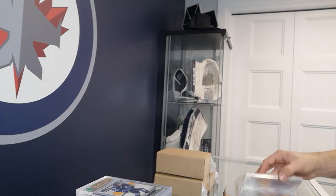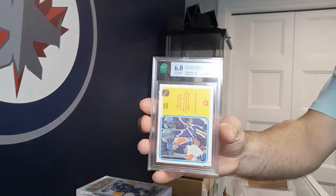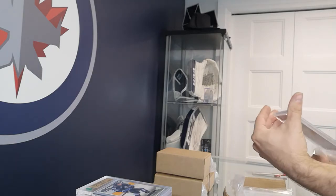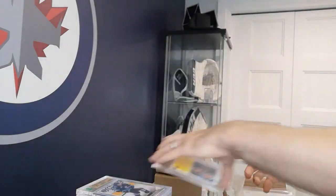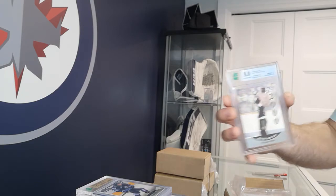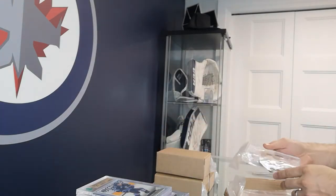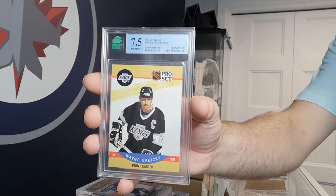Got some more vintage in here — a Wayne Gretzky assist leader, nice OPC card. Another Gretzky and Michael Goulet short-handed goals leader. A Pro Set Wayne Gretzky — got an 8 on that one. The gentleman who submitted those got some of these cards from his grandfather, so they were special to him and he wanted them graded. There's another Gretzky here — 7.5 on that one.